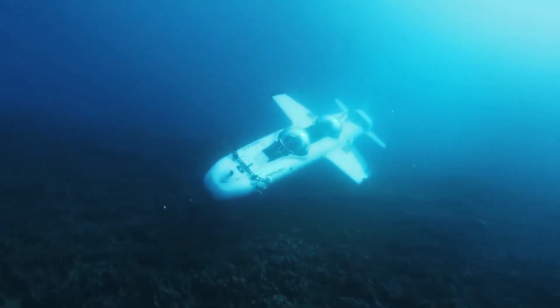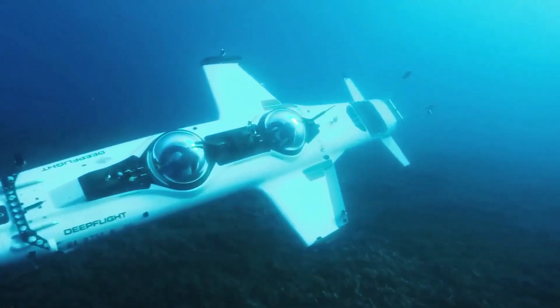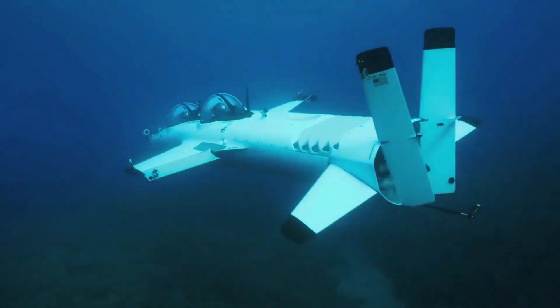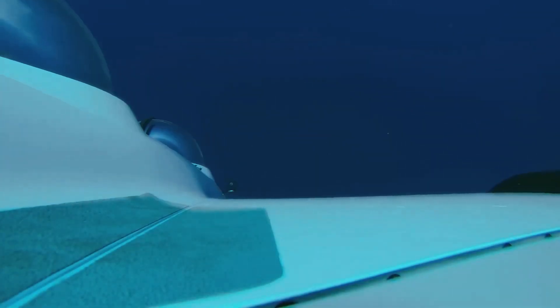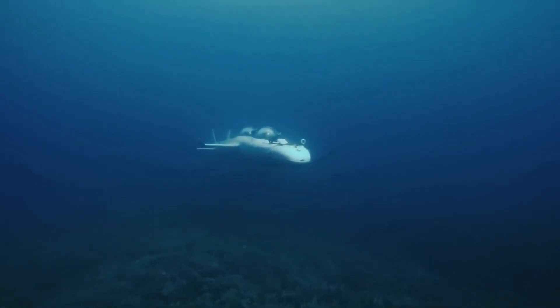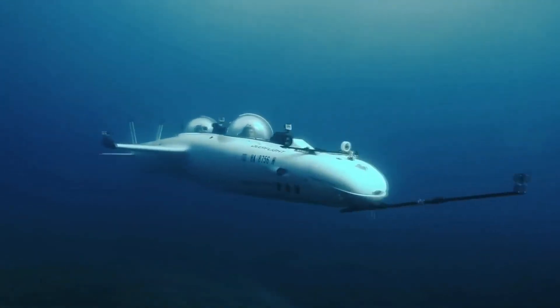Unlike traditional submersibles, the DeepFlight uses positive buoyancy and dynamic wings to glide through the water like an aircraft, offering a smooth and agile ride. Powered by eco-friendly electric thrusters, it ensures silent operation to avoid disturbing marine life.